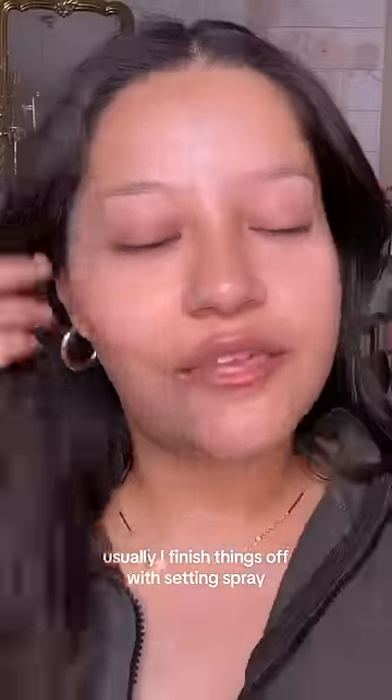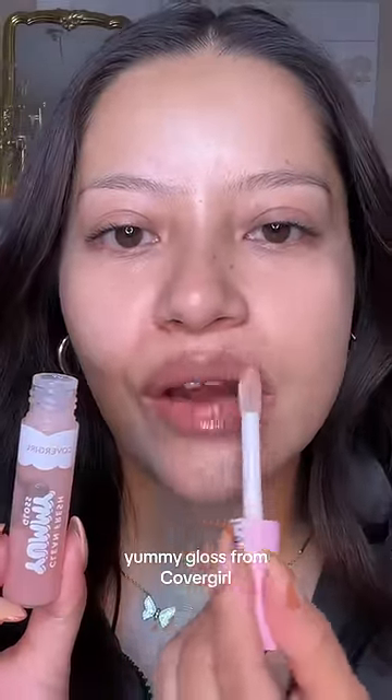Usually, I finish things off with setting spray. Next, lip gloss. I'm gonna go in with this yummy gloss from CoverGirl.